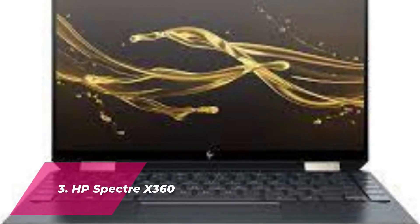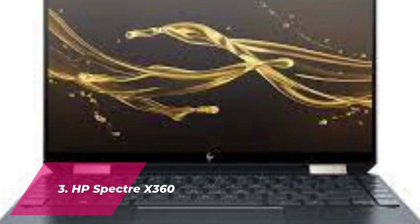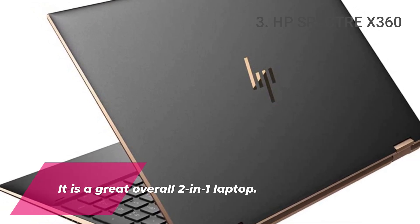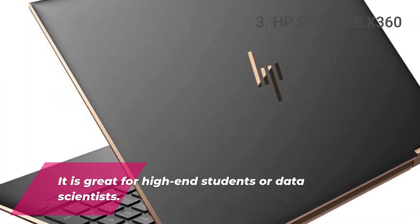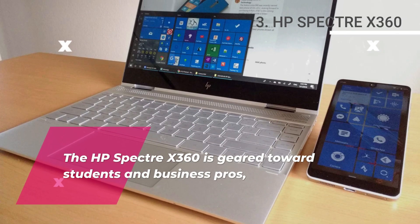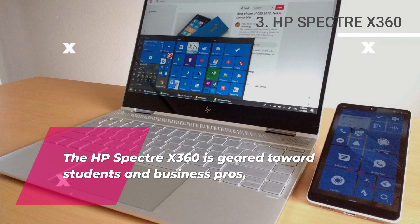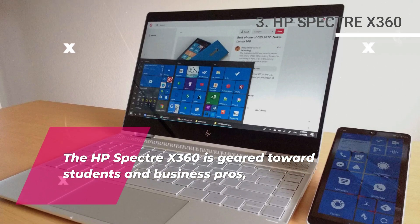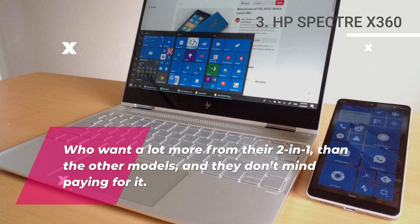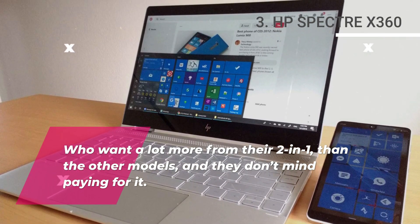Number 3: HP Spectre X360. It is a great overall 2-in-1 laptop, great for high-end students or data scientists. The HP Spectre X360 is geared towards students and business pros who want a lot more from their 2-in-1 than other models, and don't mind paying for it.